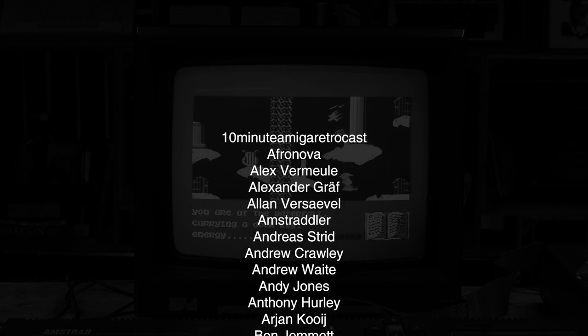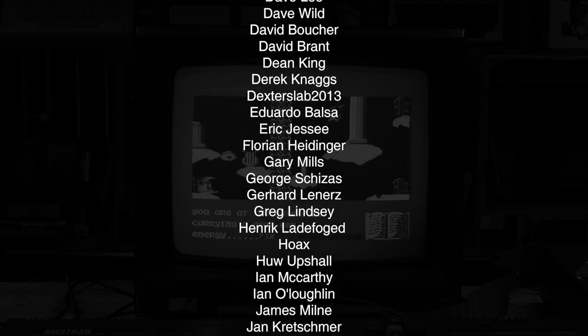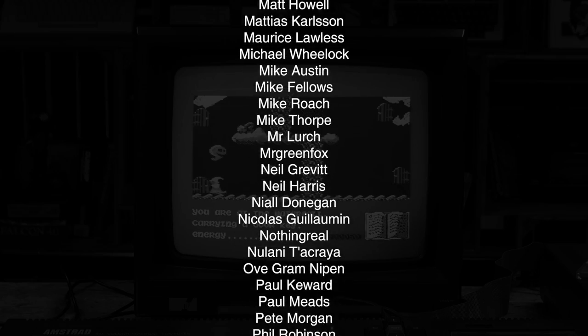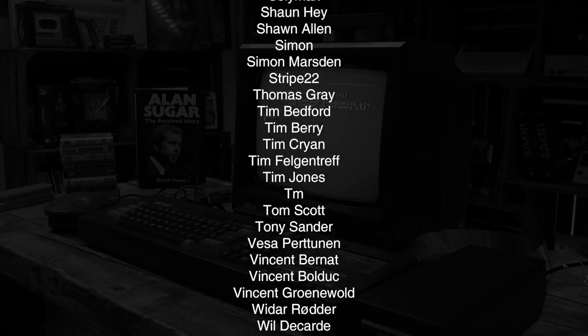If you enjoy the content and would like to support the cave while receiving a completely ad-free experience and access to releases one week before they go public, then visit patreon.com/retromancave and join the official cave dwellers. Thank you for your support.